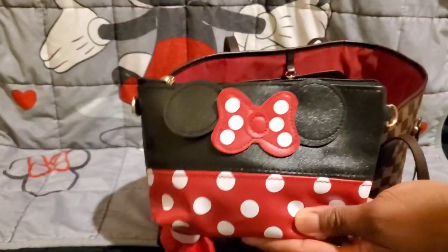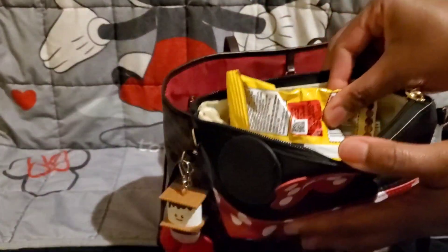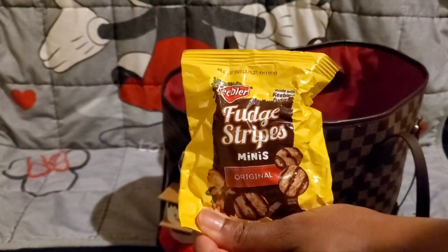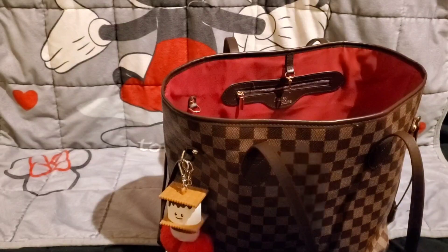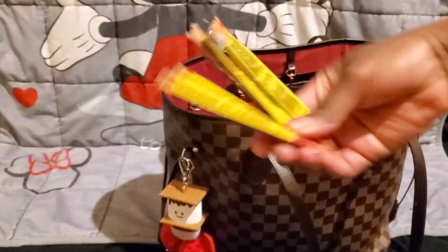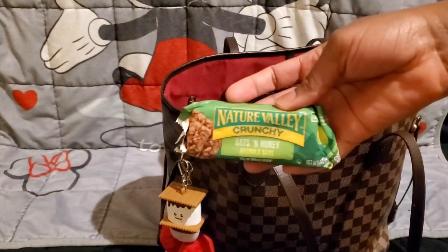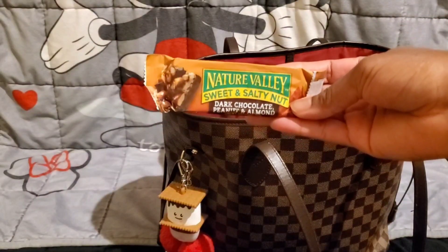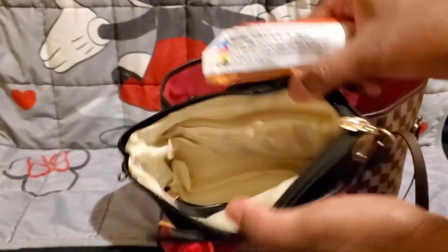Then I have my Minnie Mouse pouch from Miss T's friend mail — this one holds all my snacks. I have Keebler Fudge Stripe Minis, Extra Gum Polar Ice, Slim Gems, a Nature Valley Oats and Honey Crunch Bar, and a Nature Valley Sweet and Salty Dark Chocolate Peanut and Almond bar.